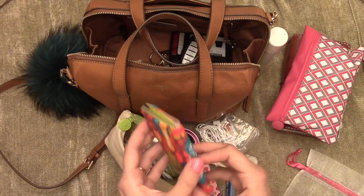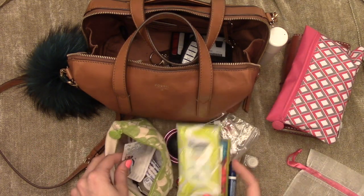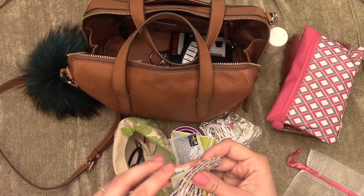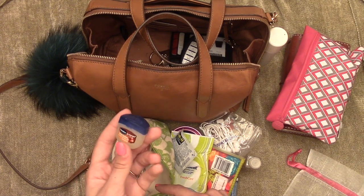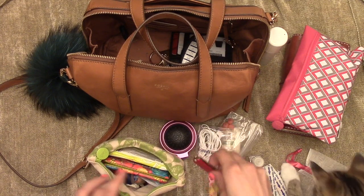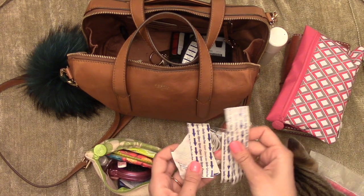These are just some tissues from Kleenex. I have wet ones — Cottonelle wet wipes — some more Advil, Band-Aids, alcohol wipes, some hair ties, bobby pins, and cocoa butter lip therapy — it's like a mini Vaseline, really cute. Having all of this in one little bag makes it much easier. I surprise myself how much I use it and it's really nice to have it all in one little pouch.